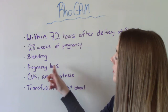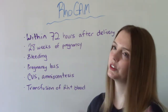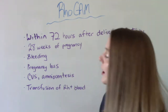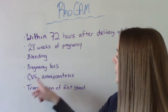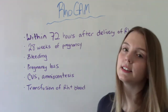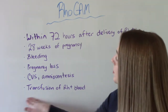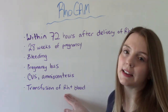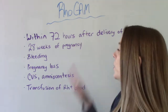RhoGAM is also given if you have a loss, whether it be an elective loss or a miscarriage, since there is still bleeding involved. It's given after certain prenatal testing such as chorionic villus sampling and amniocentesis. And if you receive a blood transfusion and are accidentally given RH positive blood when you are RH negative, you're going to need RhoGAM after that.